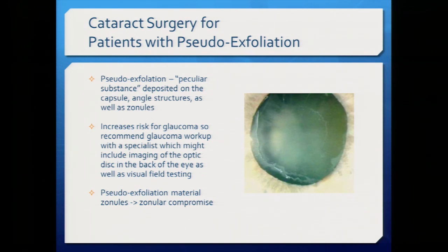Another situation requiring the capsular tension ring is pseudoexfoliation — a condition common especially in people of Scandinavian descent. It involves a peculiar substance deposited on the lens capsule that causes zonular problems, sometimes requiring the ring. It also increases the risk for glaucoma, so any patient I see with this is referred to a glaucoma specialist for imaging of the optic nerve and visual field testing.